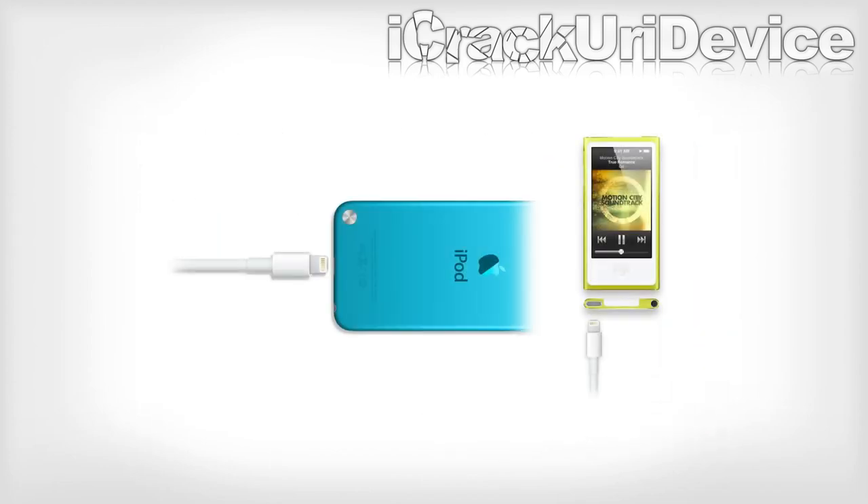Both iPods are equipped with the new smaller lightning connector and sold with Apple's redesigned EarPod headphones to provide the best possible listening experience.